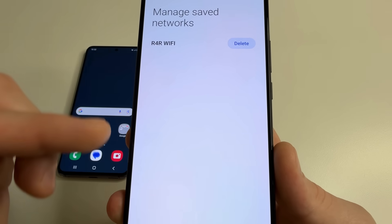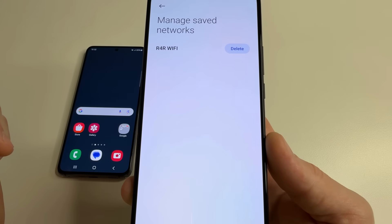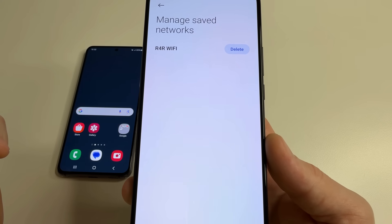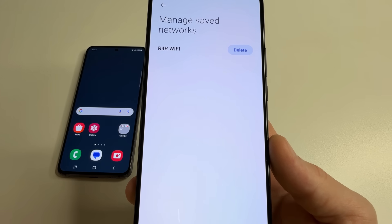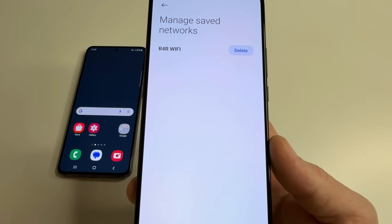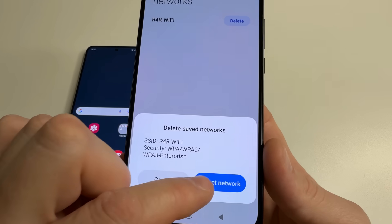Here will be a list of saved Wi-Fi networks. You will have many more saved networks here. Delete everything except the home Wi-Fi network. To delete, just tap delete and confirm it.